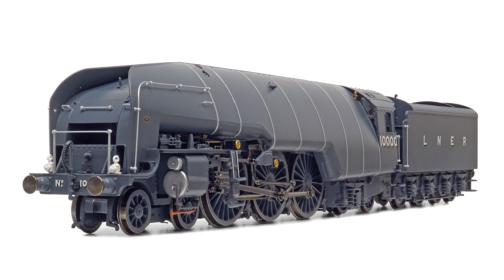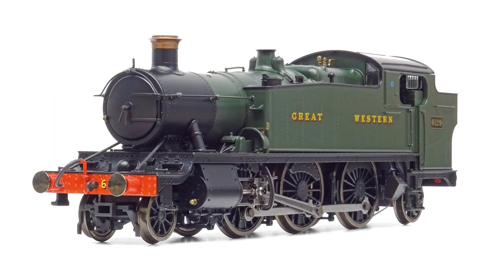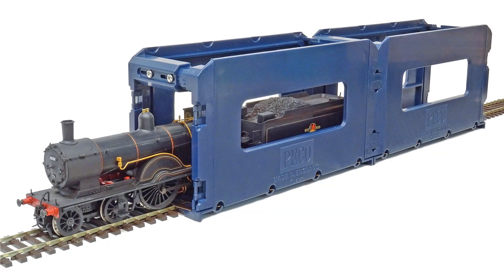Reviews in this month's issue include the eagerly anticipated Gresley W1 Class Hush Hush in 00 from Hornby, the Great Western Collet Large Prairie from Dapol, and new Flexi Loco Lifts from Peco.